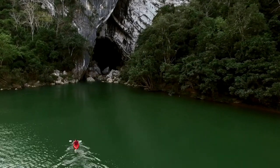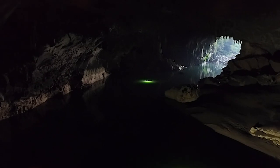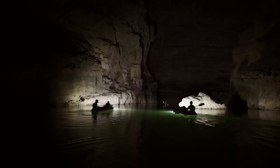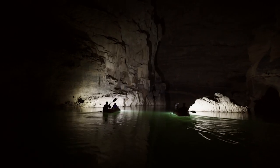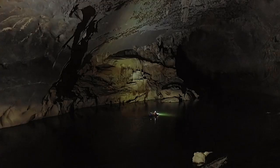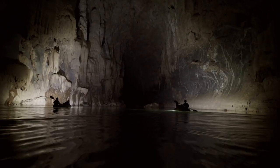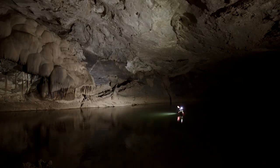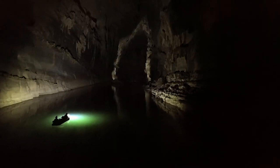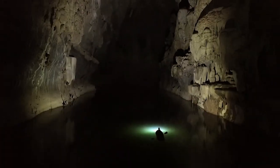Finally, in Laos, there's a majestic river cave called Tam Khun Shae. And we're kind of back where we started, because the best way to see this one is by drone.